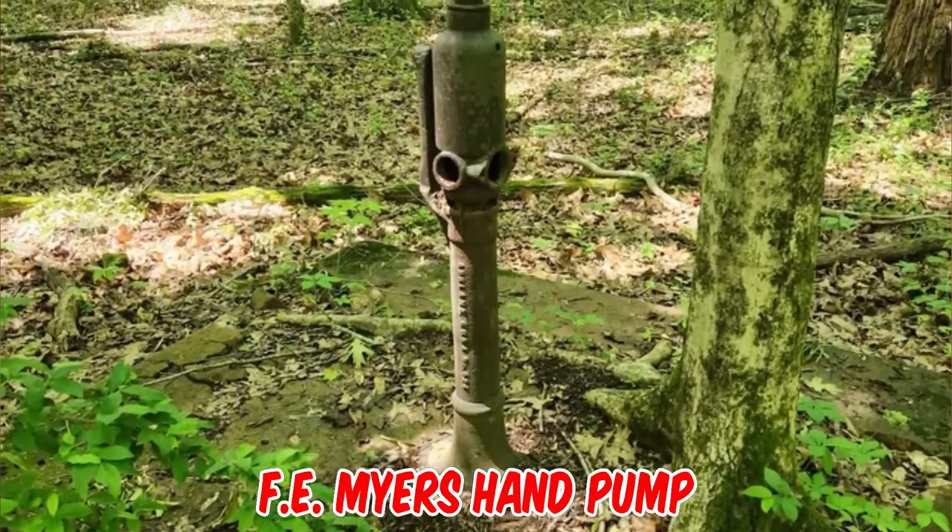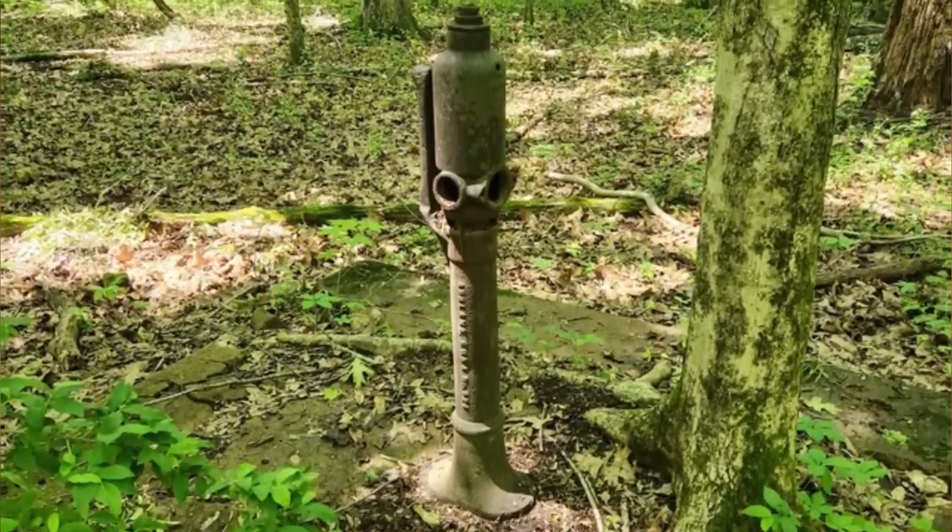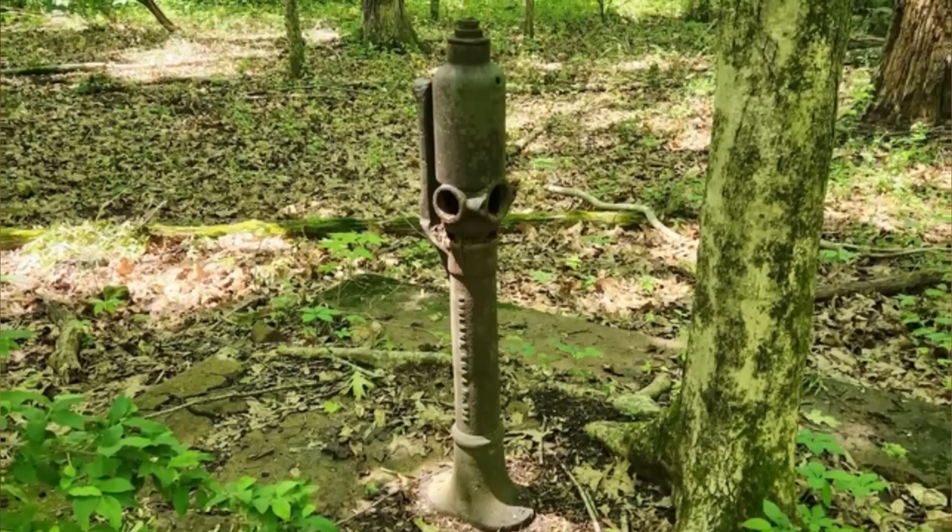It's a hand pump, manufactured by F.E. Myers in Ashland, Ohio. My granddad had a Myers pump installed in about 1950.